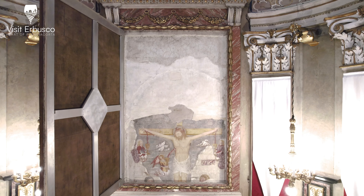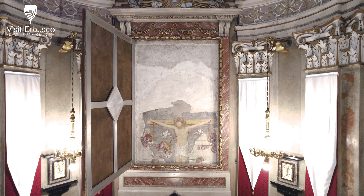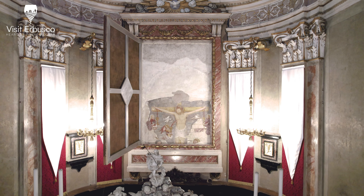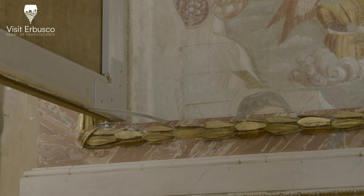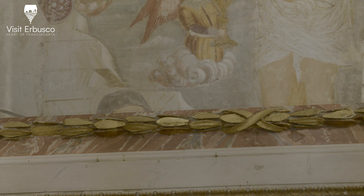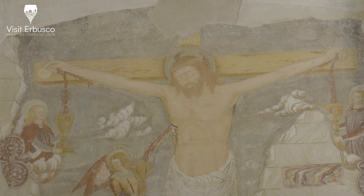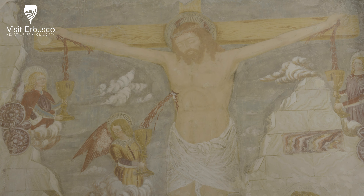The fresco, depicting the crucifixion, appears slightly off centre from the current apse, suggesting that the original presbytery was much lower than the present one. Beneath the crucifix, figures of Mary, Saint John and Mary Magdalene are depicted, partially obscured by the late 17th century wooden choir rail that furnishes the lower part of the apse. The work is enriched by three angels collecting the blood of Christ in chalices.